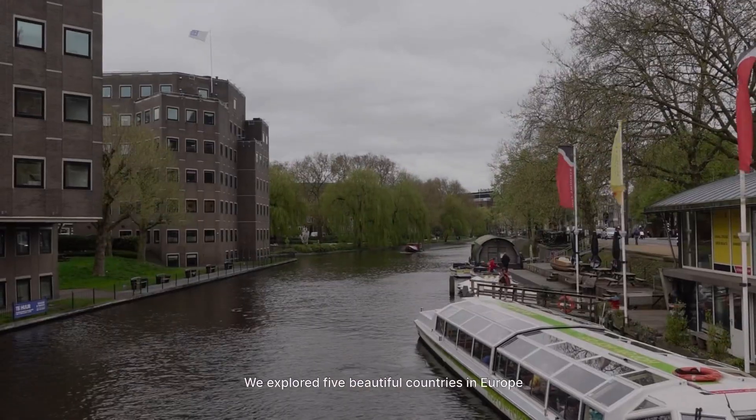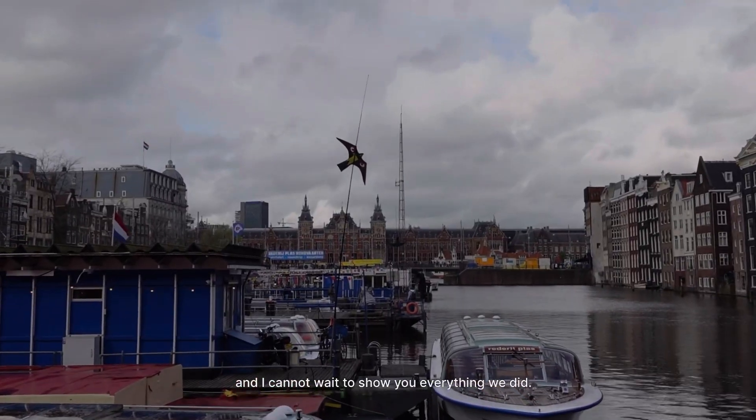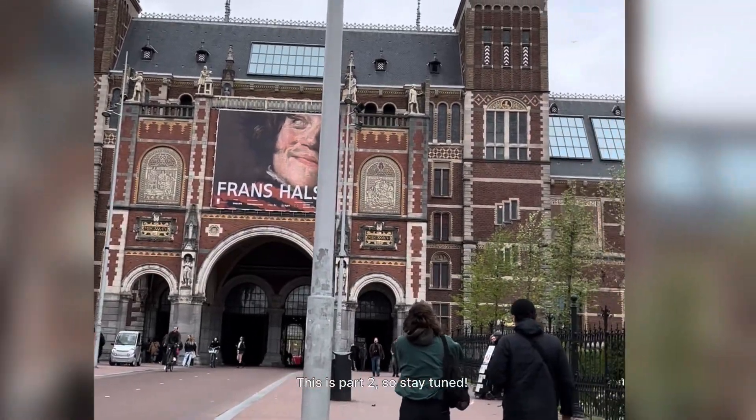Welcome to our honeymoon vlog. We explored five beautiful countries in Europe and I cannot wait to show you everything we did. This is part two so stay tuned.